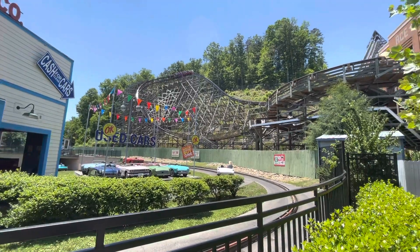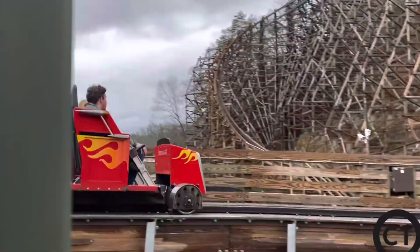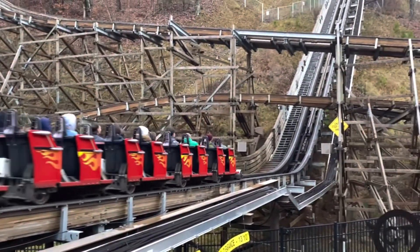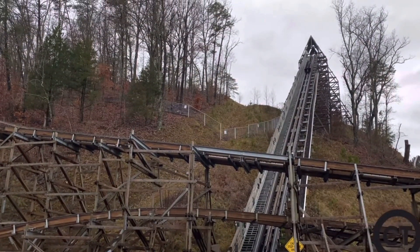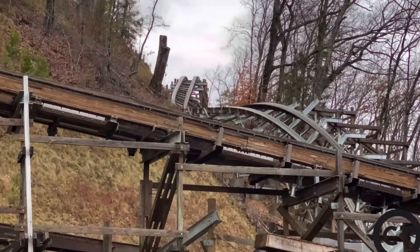The airtime feels like El Toro's first two airtime hills. The ride is also extremely intense as you get thrown through every single element, and that turnaround into the brake run is also really forceful as you get slammed down into your seat. That's the most forceful element on the ride. The drop is very underrated too, as I got some really good ejector airtime towards the back row.